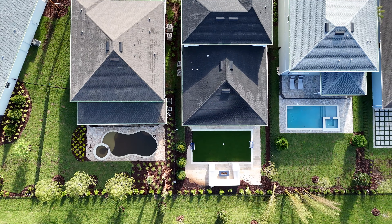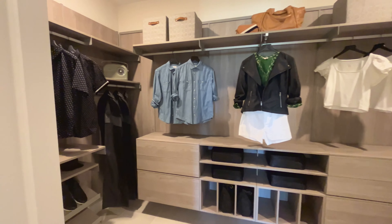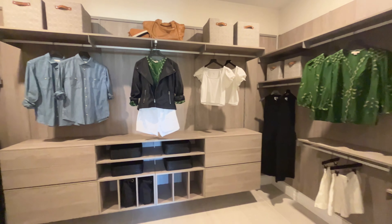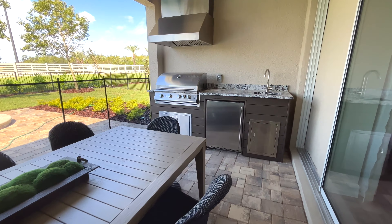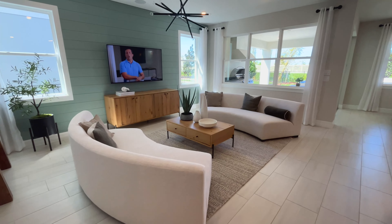Once you get into the largest of the home series, you have the ability to design a true semi-custom home. All of the structural and design options across these floor plans means you'll be able to get exactly the home you're looking for. Upgraded kitchens and bathrooms, additional bedrooms, and lanai extensions are a few of the notable structural options.